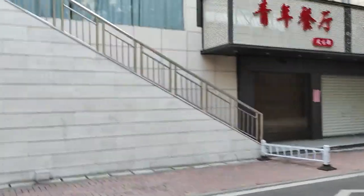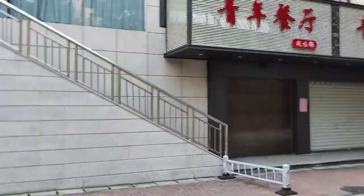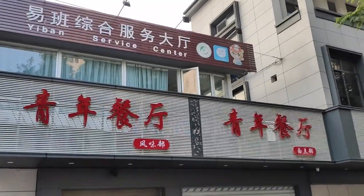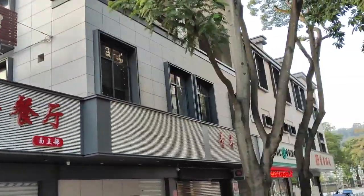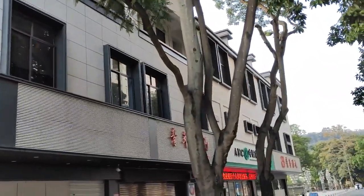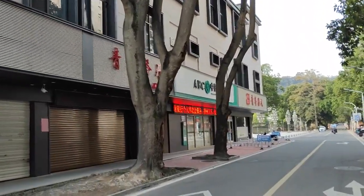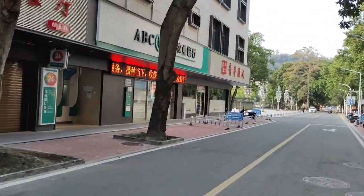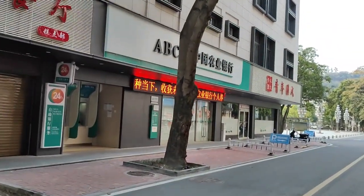Some part of this building is also a restaurant. You guys can see the eban service center. Right here we have a bank — ABC Bank, the Agricultural Bank of China. And beside the bank, the red signs you see there is a printing shop.